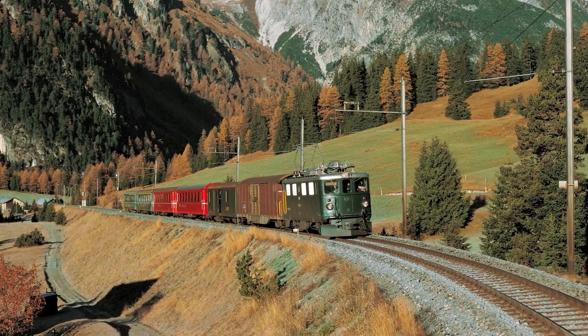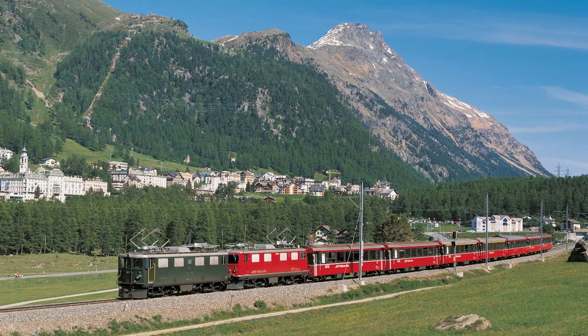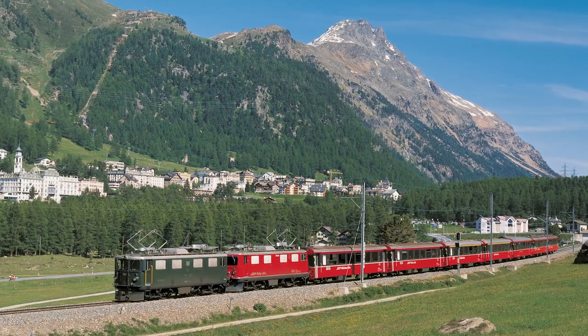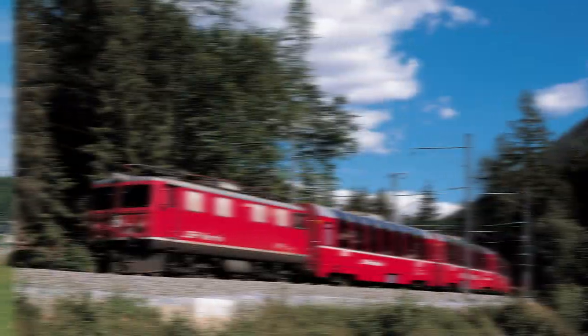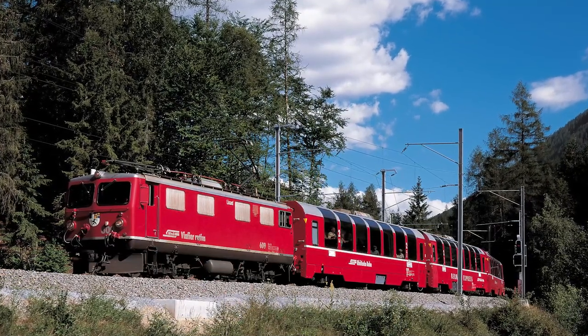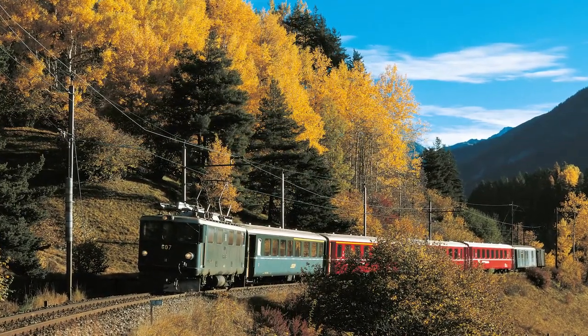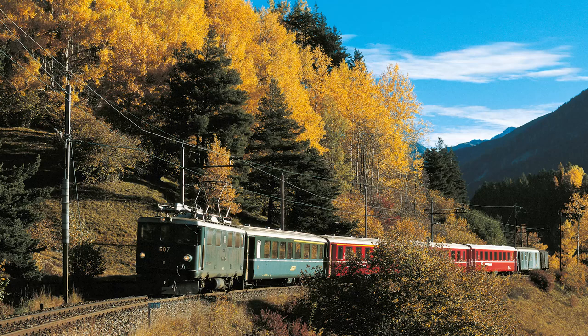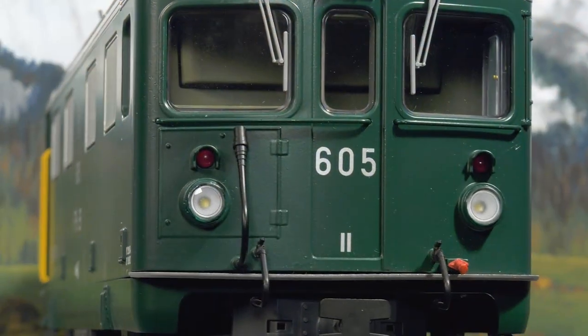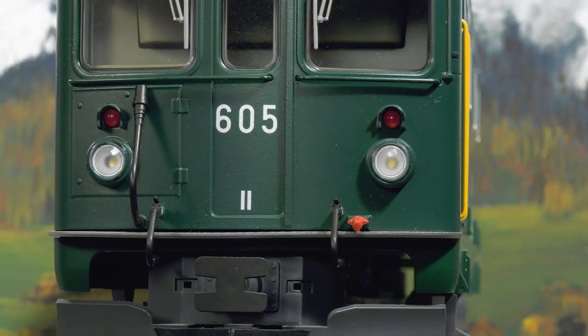The engine received a beautiful fir-green colour scheme combined with a silvery roof. Its most distinctive feature was a door located at the front. After various stages of remodeling, the engine now appears in red and with two large windscreens. One GE 4/4 I will likely be preserved as a museum locomotive. The model depicts this engine as it looked in the early 1980s.